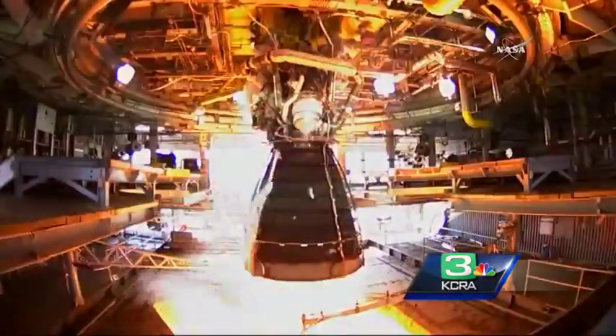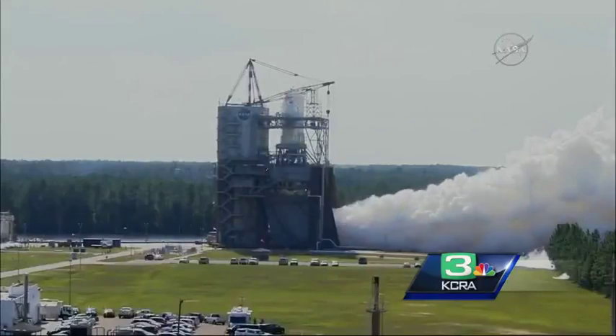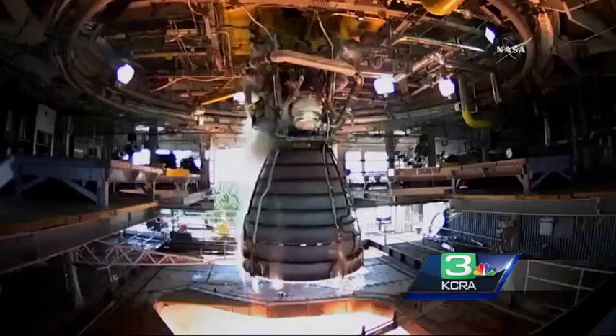Here again is a look at the test today. The burn went off without a hitch and the team noted no anomalies, though they will be sifting through all the data for at least another week.